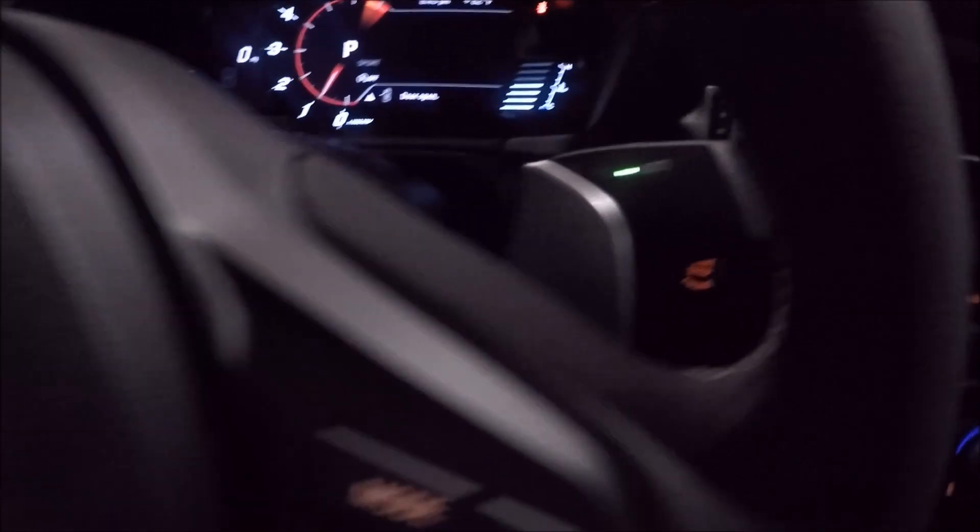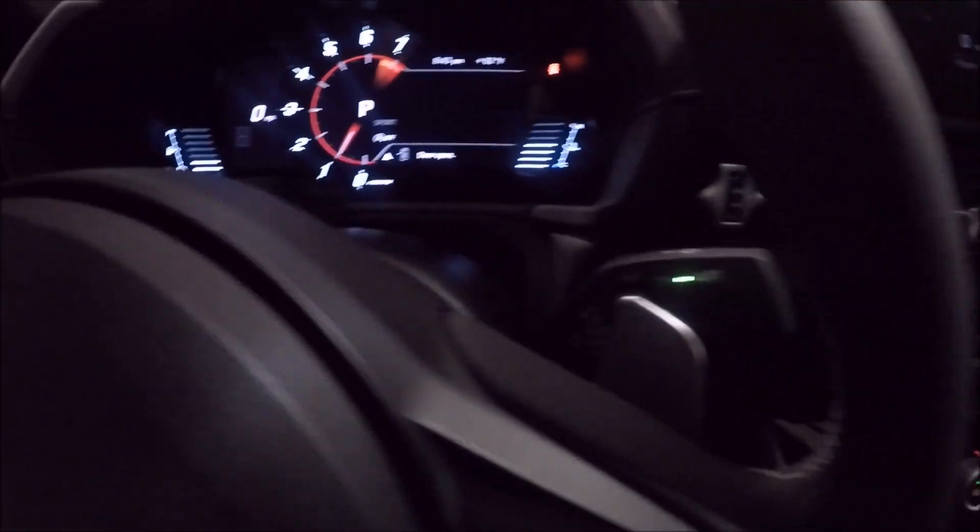Here we have the paddle shifters — shift up, shift down. It's very, very nice.